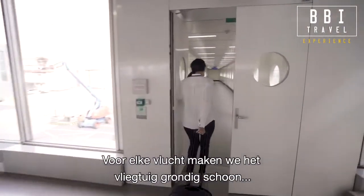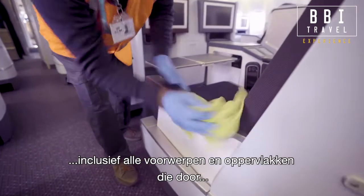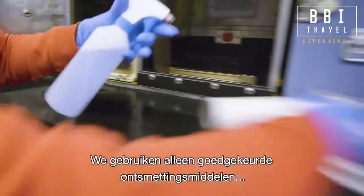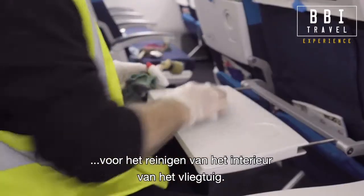Before each flight, we thoroughly clean the aircraft, including all items and surfaces touched by passengers and crew. We use only approved disinfectants from the pantry and toilets to seats and tables.